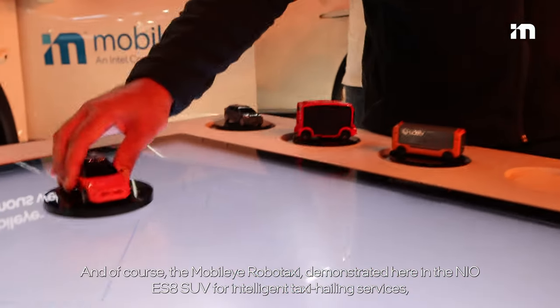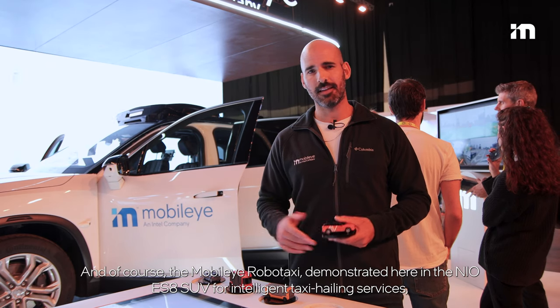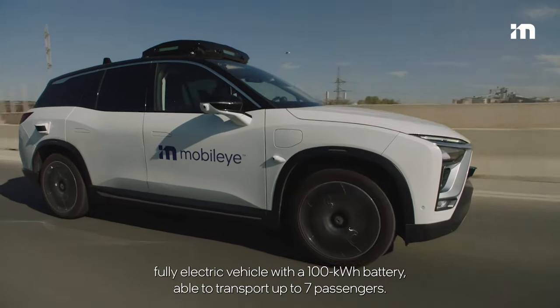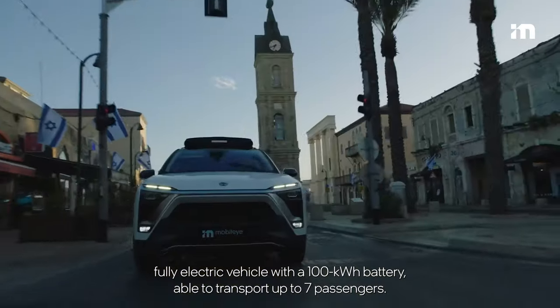And of course, the Mobileye RoboTaxi, demonstrated here in the NIO ES8 SUV for intelligent taxi-hailing services — a fully electric vehicle with a 100-kilowatt battery, able to transport up to seven passengers.